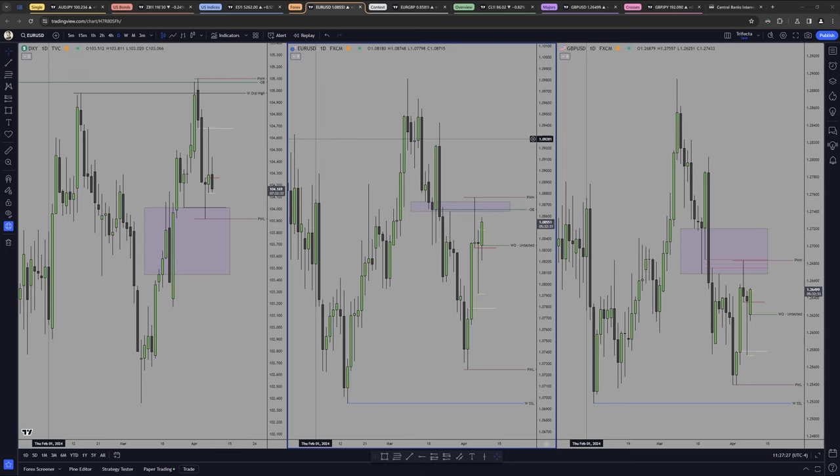I did take one execution on pound — it panned out beautifully. I collapsed it at 1.8R, and then the market ran the opposite side.